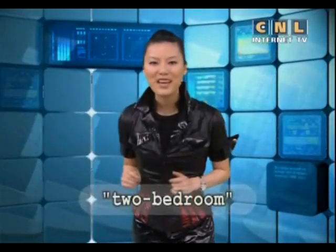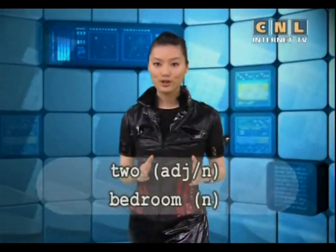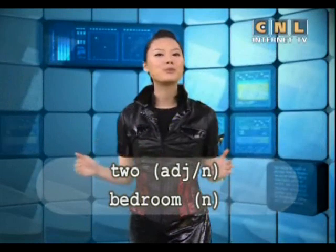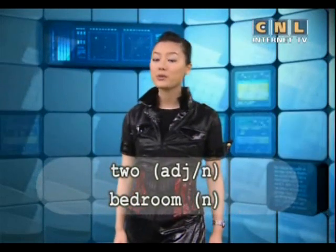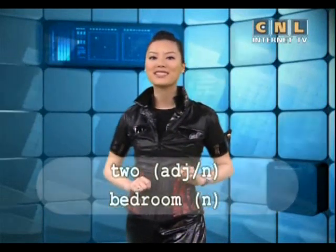Two bedroom is an interesting phrase. Let's look at it closely. Two is a number. Bedroom is a noun. When you put two and bedroom together, they become an adjective to describe the noun apartment. A two bedroom apartment means this apartment has two bedrooms. Please also notice that even though the number is more than one, the noun following the number is always singular.